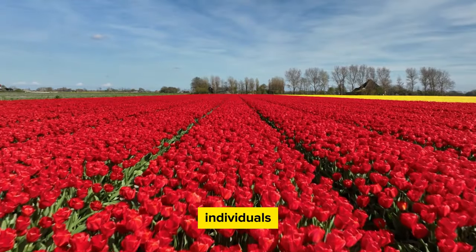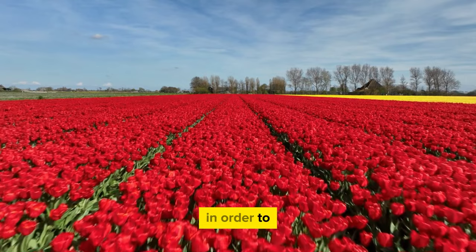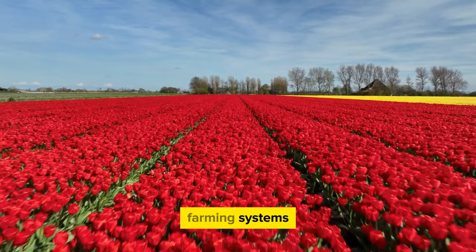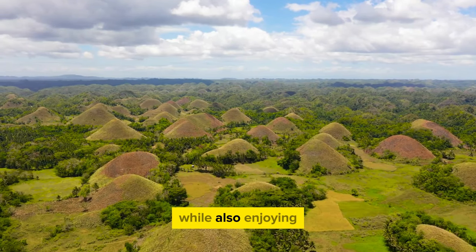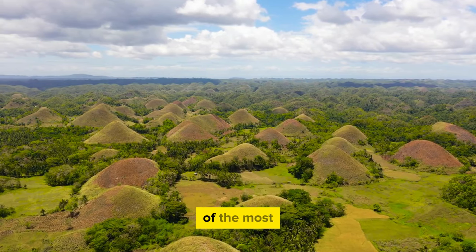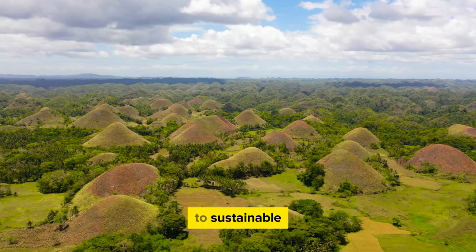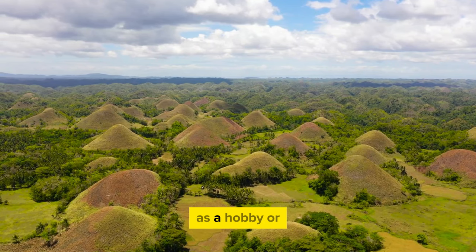Catfish farming at home offers individuals a multidimensional opportunity to engage in an activity that is both satisfying and profitable. Success requires a solid understanding of catfish species, appropriate farming systems, and the numerous market opportunities available. As global demand for locally sourced and sustainably produced food continues to rise, catfish farming remains a realistic option for those who want to positively influence their communities while enjoying the benefits of home-based aquaculture. Commitment to sustainable methods, continual learning, and adaptation to industry trends is key.